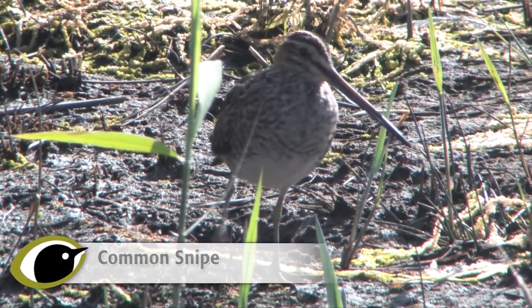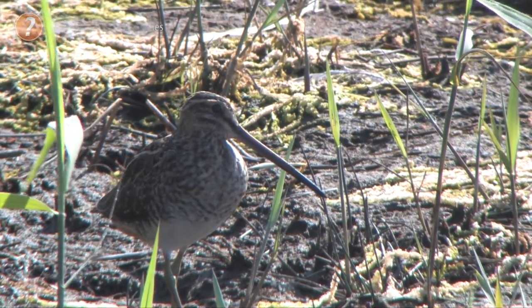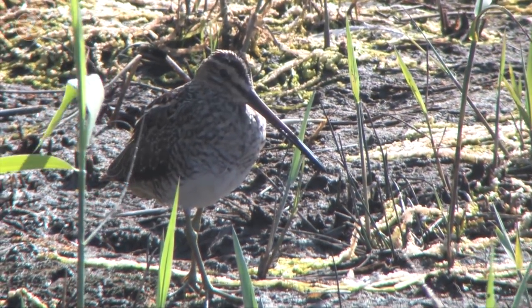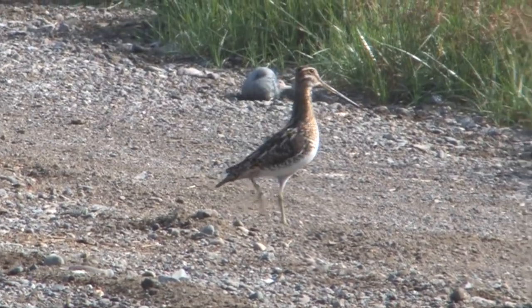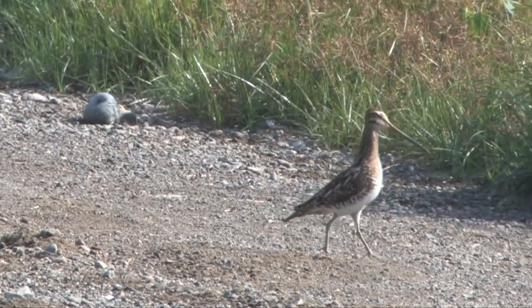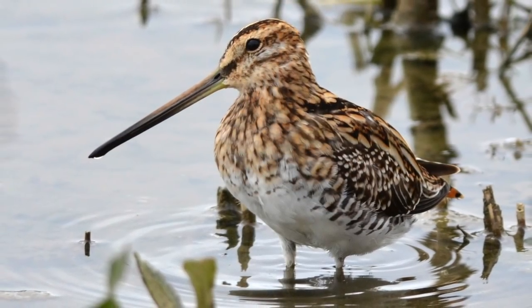The Common Snipe, referred to from now on just as Snipe, are widespread but declining breeding birds found primarily in upland areas. But outside of the breeding season they're common birds, with numbers greatly swelled by immigrants, and are found in a large range of habitats such as wetlands, coastal marshes, wet grass, bogs and flushes.